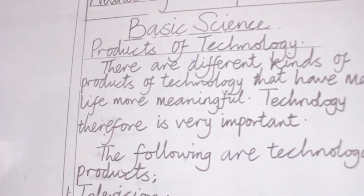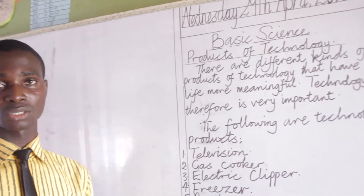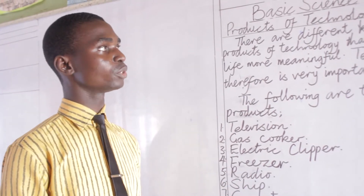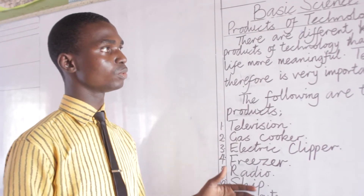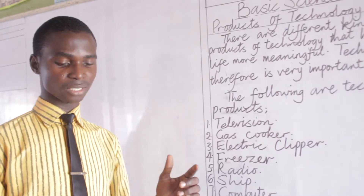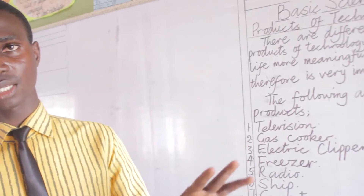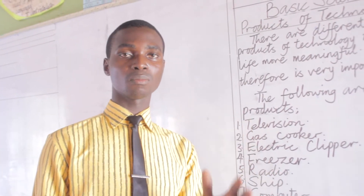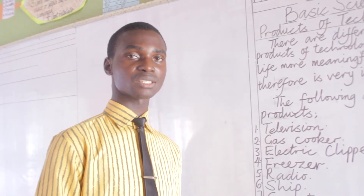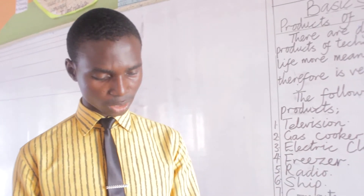But before I go into this, I would like to take our mind back to our last topic which is called Technology on its own. Last week we discussed about the meaning of technology and a few examples of technological products, and also we talked about the importance of technology. From our last week topic, we said that technology is the use of scientific knowledge to design and make products which make work easier and also make life better. We talked about some of the importance such as it makes our work easier, it makes things faster, and it provides a better means of doing our work.